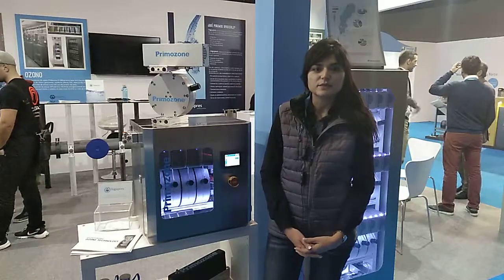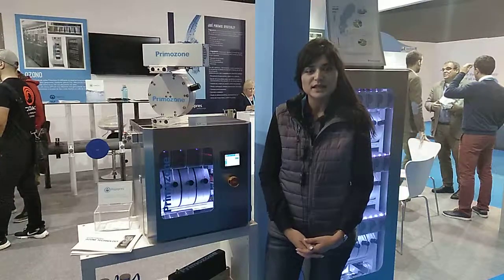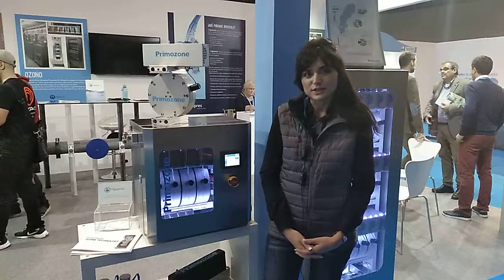Hi, my name is Camila. I am sales and marketing responsible at Primazone Production AB and I'm here to tell you a little bit about what we're doing and more importantly why we're doing it.